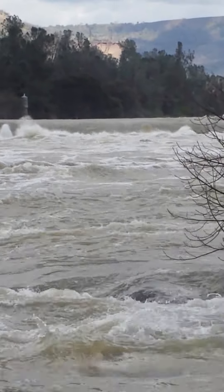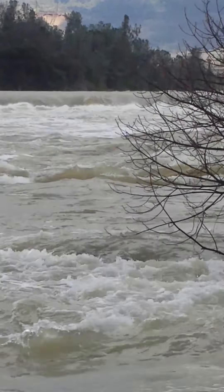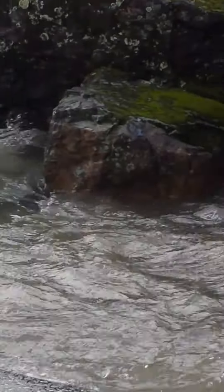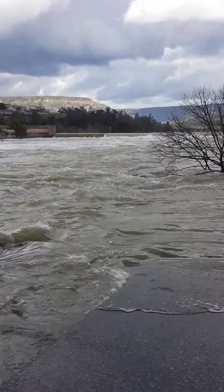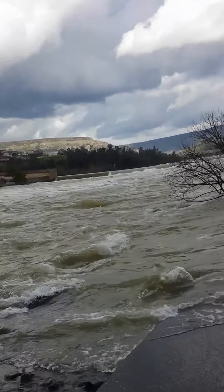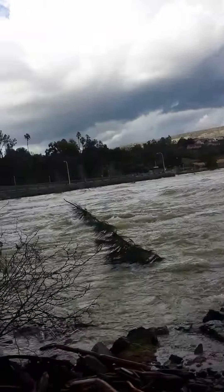Folks, if you're in Oroville, I suggest you get out now while you still can. As fast as that dam is eroding away towards the dam — it only took 10 minutes for a dam exactly like this one to wipe out three towns and completely erode from a spillway incident just like this one.